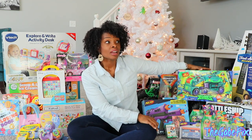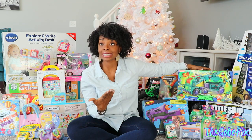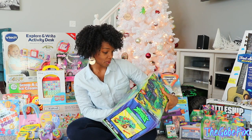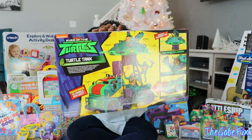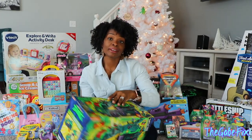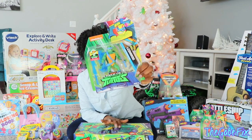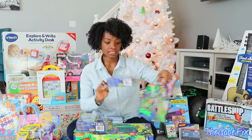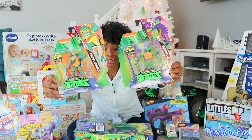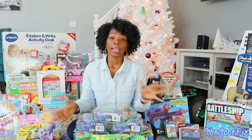He has been asking for a Teenage Mutant Ninja Turtle setup because he watches a lot of YouTube videos and sees kids playing with these. So we found this Villain Busting Turtle Tank. He obviously needs the Teenage Mutant Ninja Turtles to go with the tank because they're not included. So we found Leonardo on Amazon, and at Target we found Donatello and Michelangelo. I ordered Raphael off Amazon but it's not supposed to be here until like the 23rd, so then he'll have all of the turtles and the tank.